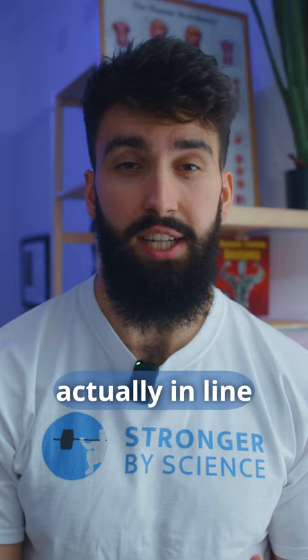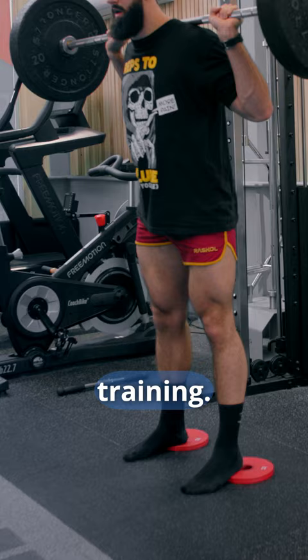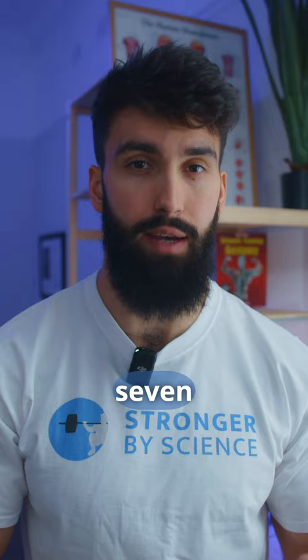This is in line with much of the evidence out there comparing shorter muscle length training to longer muscle length training. Specifically, we have eight studies comparing longer muscle length partials to shorter muscle length partials, with seven finding a benefit in terms of hypertrophy to lengthened partials, and the eighth study finding no difference.